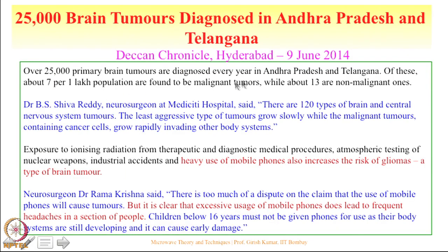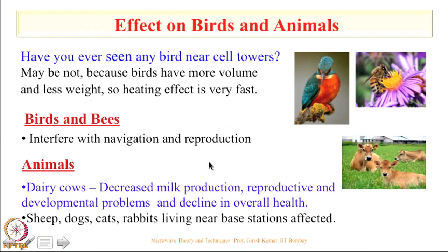25,000 brain tumors have been reported in just 2 states — Andhra Pradesh and Telangana — at about 7 cases per 1 lakh population. Doctors have mentioned that heavy use of mobile phones increases risk, and frequent headaches are reported across several sections of the population.